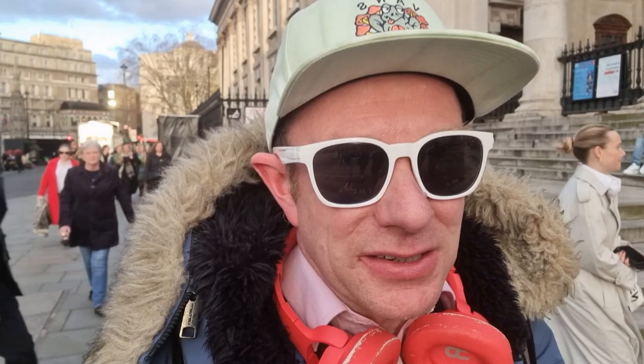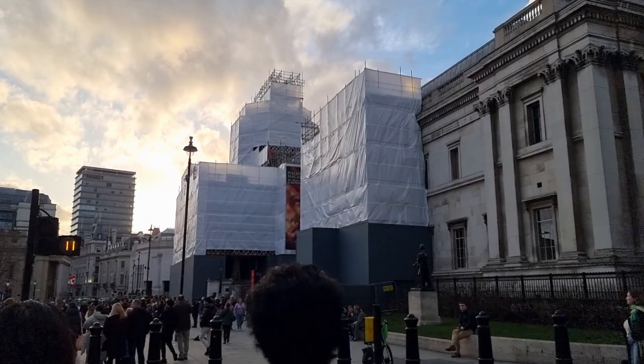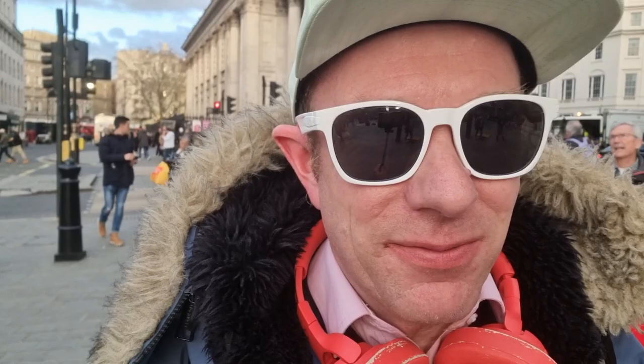This exhibition is on until the 11th of June and the great news is it is free. So please come along and join me as I take you inside the hallowed halls of the currently rather scaffolded National Gallery and explore this show. If you've been to this show, do put some comments — I love to read them.